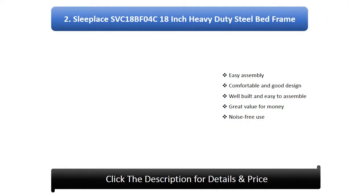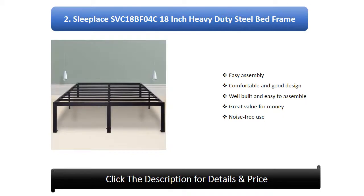Number 2: Sleepless SVC 18-BF04C 18-inch Heavy Duty Steel Bed Frame. Easy assembly, comfortable and good design, well built, great value for money, and noise-free use.